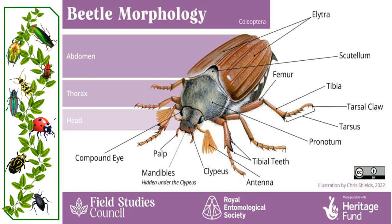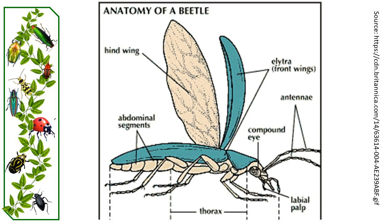Beetles belong to the order Coleoptera within the super order Holometabola. They are characterized by their front pair of wings, which are hardened into protective wing cases called elytra. This distinguishes them from most other insects. There are approximately 400,000 described species today.